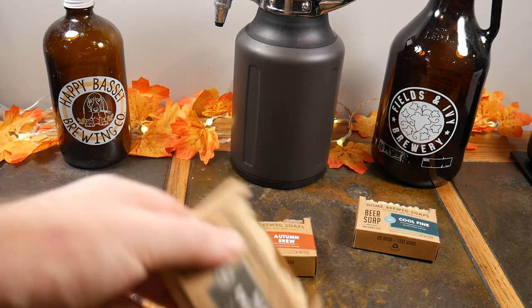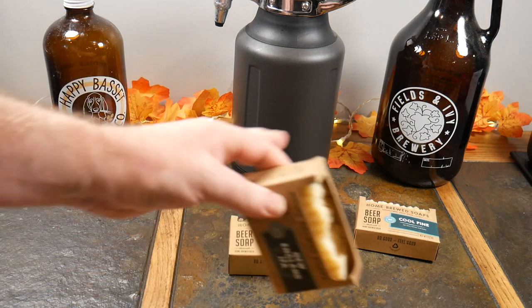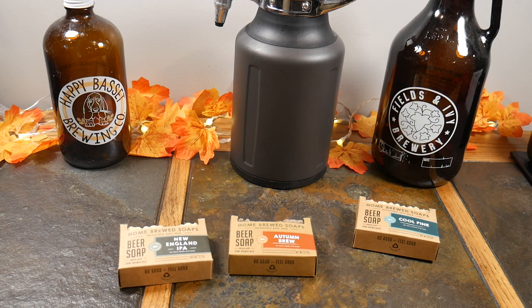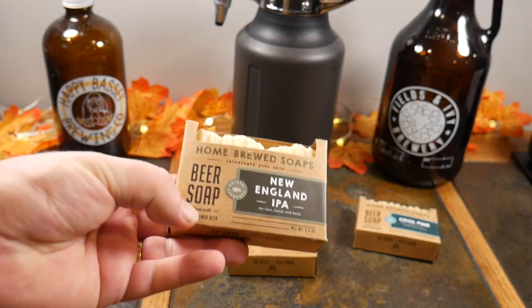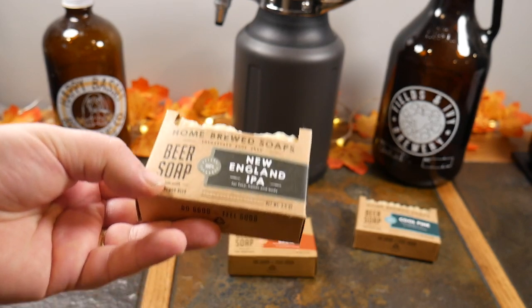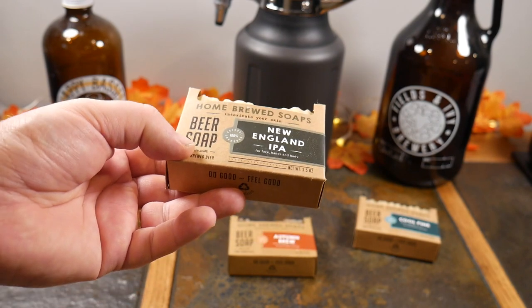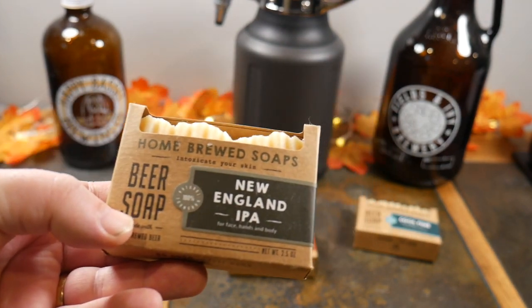If you're a beer fan, I put up some growlers here with a little fall scenery, because we've got a combination of both in these bars of soap. These are actually made from beer — so these are beer soaps — and this one happens to be a New England IPA.